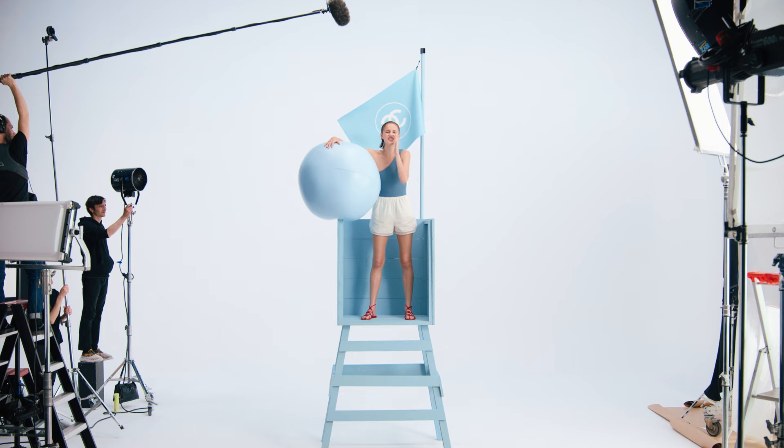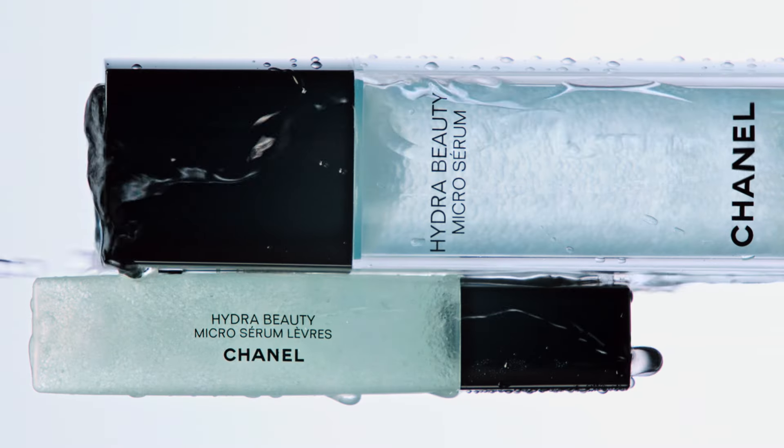How many micro droplets do you think are in Hydra Beauty Micro Serum? Thousands and thousands. Chanel Hydra Beauty.